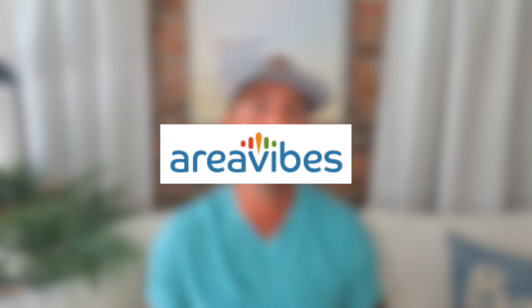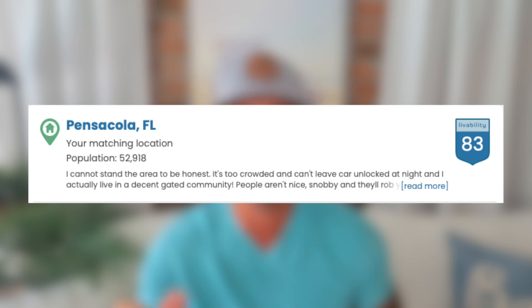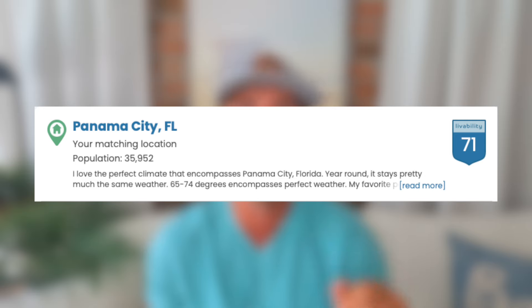A quick note: the majority of these stats come from AreaVibes.com, a resource we love for all-encompassing city data. The next stat is the livability score for each area according to AreaVibes.com. I'll break it down into the factors that go into this score. Pensacola's livability score is 83. Panama City's livability score is 71.